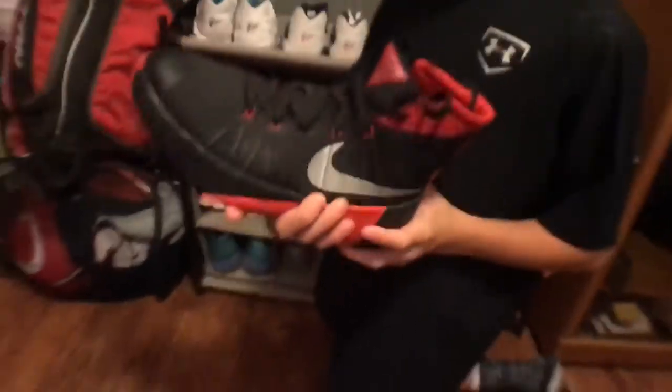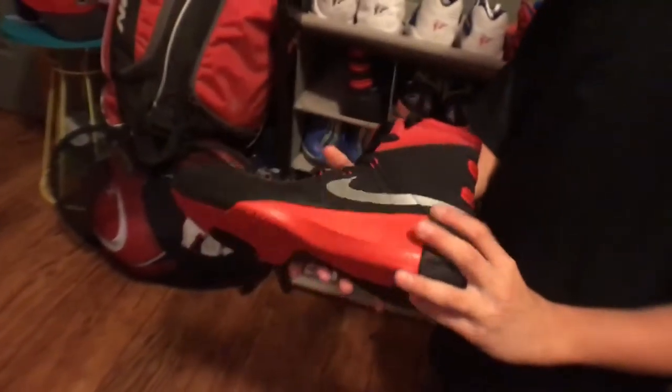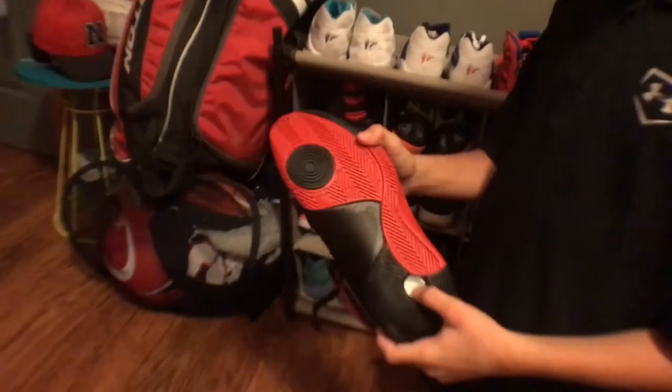So these are my Hyper Dunks, black and white. I like these shoes because I like the design where it comes up all the way and has the big heel on the back. These are a good shoe — I don't wear them that much, but I do like these shoes a lot.